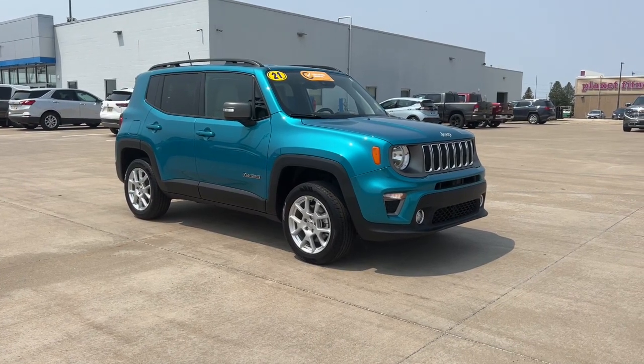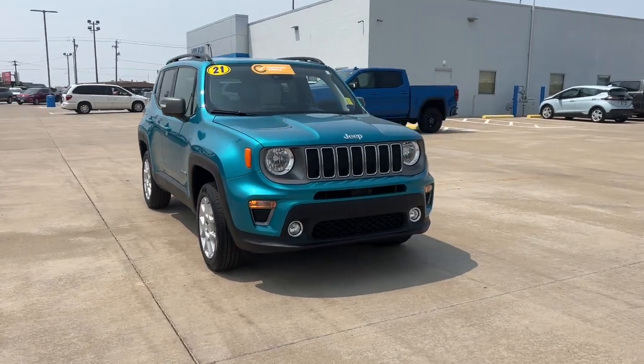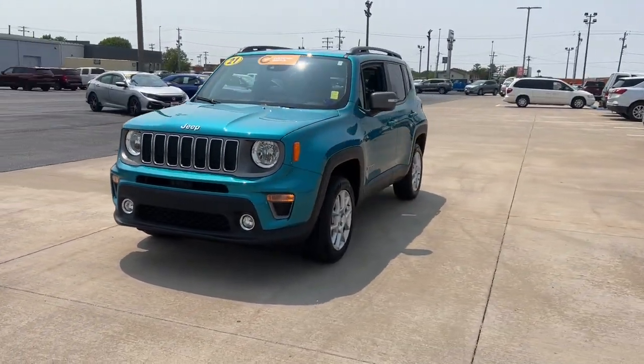This could be the car for you. The 2021 Jeep Renegade. With less than 20,000 miles on the odometer, this vehicle stands out from the rest.